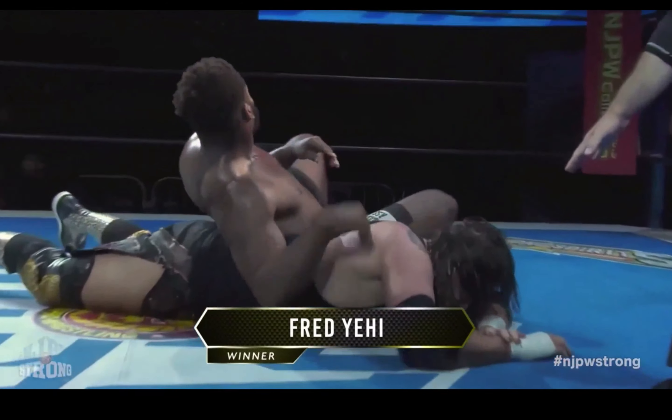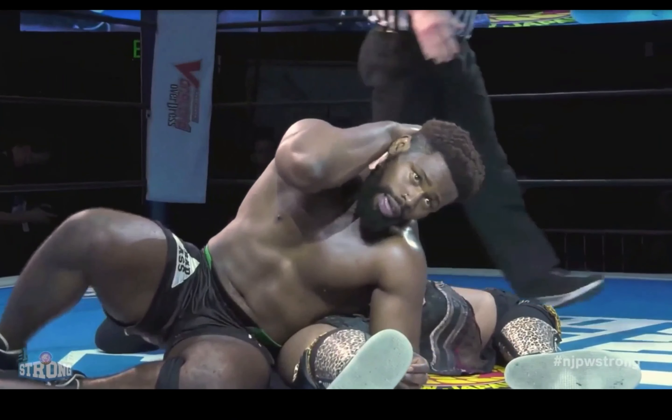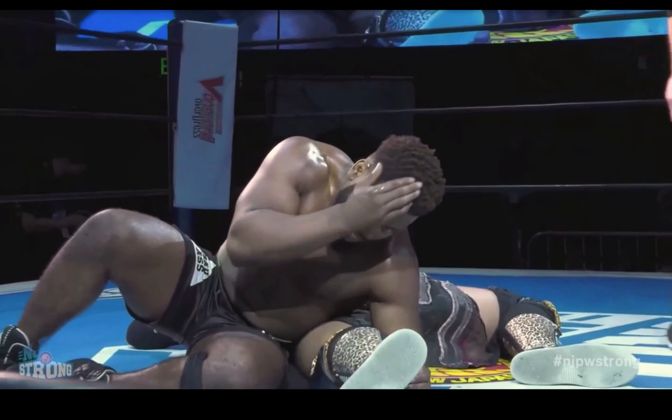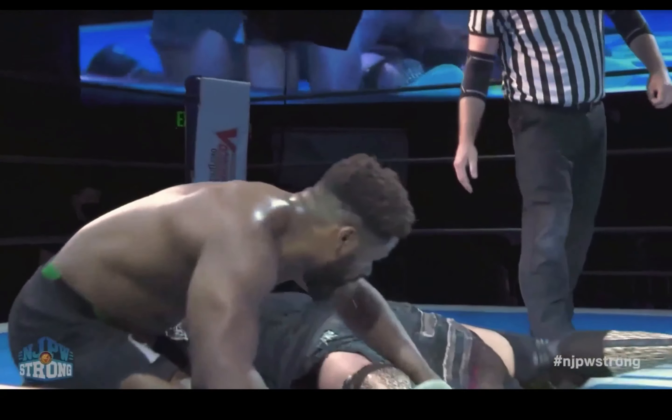We got a tap out! They drowned the match. Bateman going for that hand of Yehi — I had to wonder if he was going to be able to...